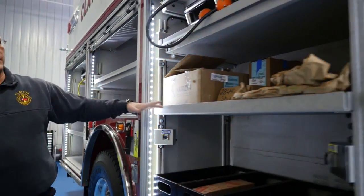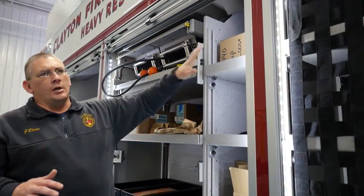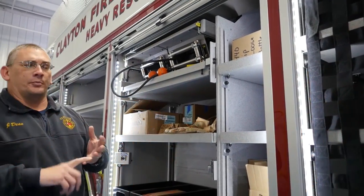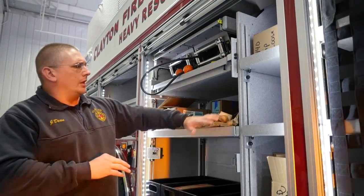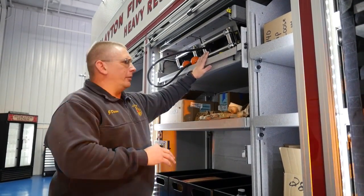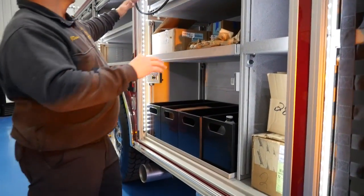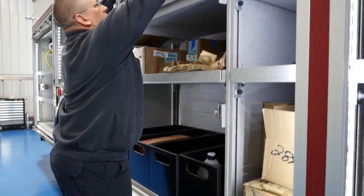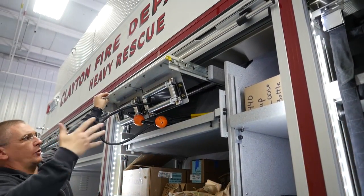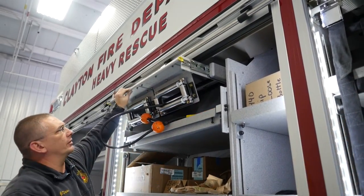Then we get to our specialty-designed extrication area. This is where we're going to have two SIMO pumps. We'll have two pre-connected tools on the front bumper — a spreader and a telescoping ram. And we'll have our cutter here with the other ram, our spare hoses, chains, and pretty much our full extrication system. This system will actually extend out so the lines go toward the truck without rubbing up against the truck.